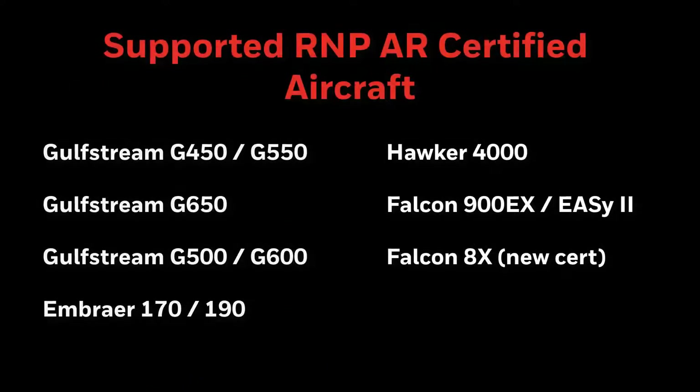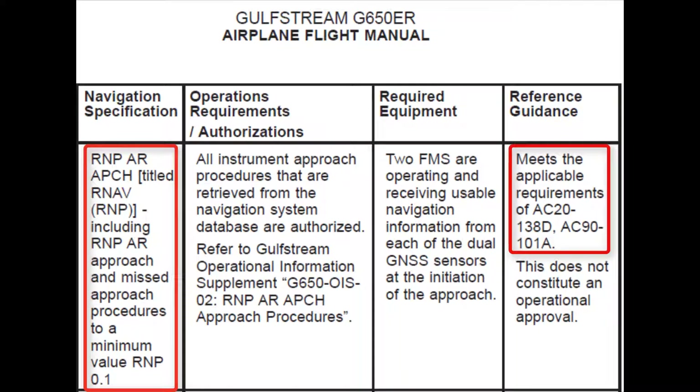The following is a list of supported RNPAR-certified aircraft: the Gulfstream G450 and G550, Gulfstream G650, Gulfstream G500 and G600, Embraer 170 and 190 series, the Hawker 4000, the Dassault Falcon 900EX-EZ II, and the Falcon 8X, which is a new certification. The RNPAR capabilities of the aircraft will be clearly stated in the Aircraft Flight Manual.